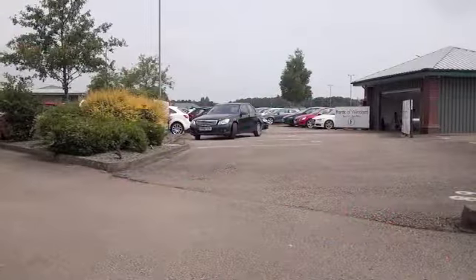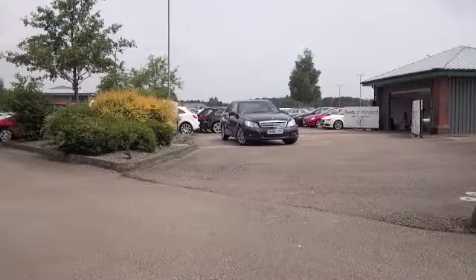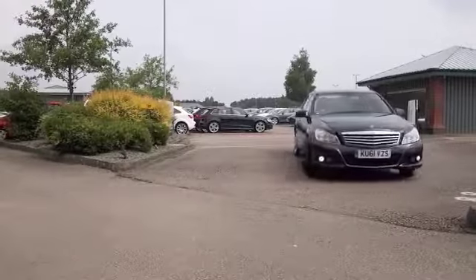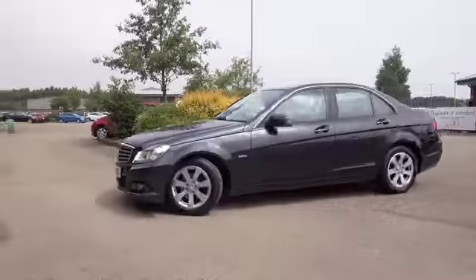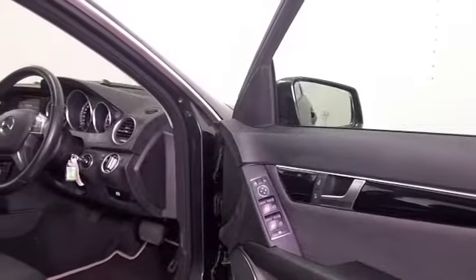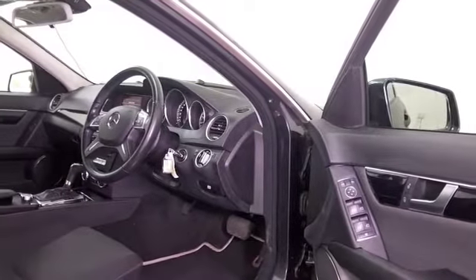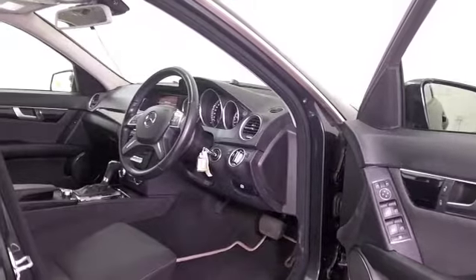The C-Class is beautifully built and it looks very sleek in black. This one is from 2011, it's only covered about 31,200 miles, so that's not too many. And a 1.8 petrol, you get decent running costs, maybe mid-40s MPG combined.